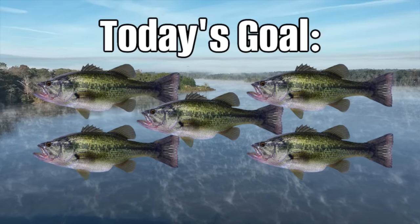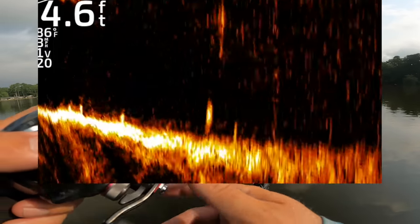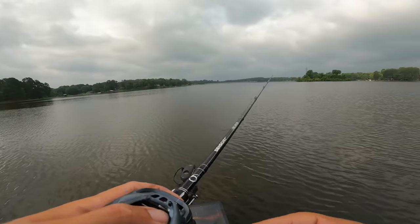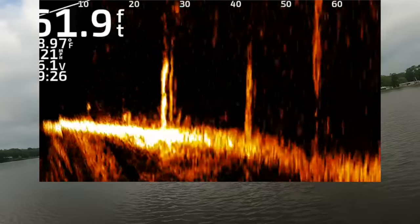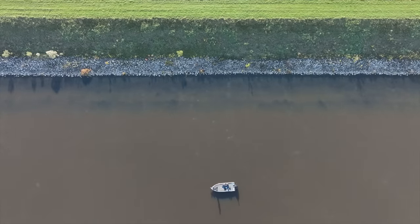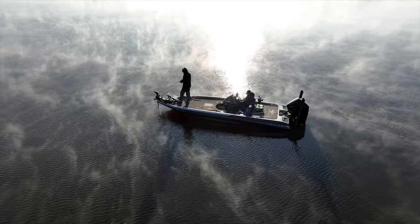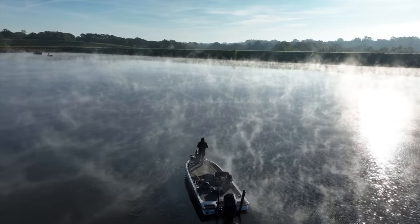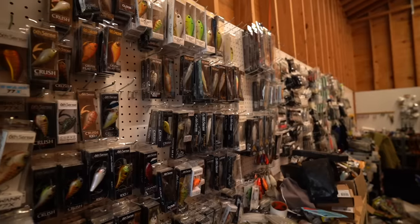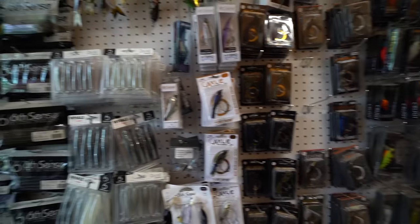In today's video, my goal is to catch a five bass limit that weighs at least 20 pounds in only three hours. Welcome back to the second edition of the Show and Go series where I show up at a lake I have never been to before, don't have any information about how it fishes, and simply put in the boat and start breaking it down to help you guys break down new bodies of water.